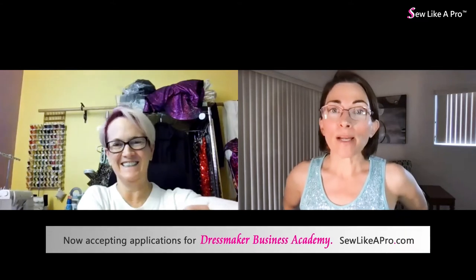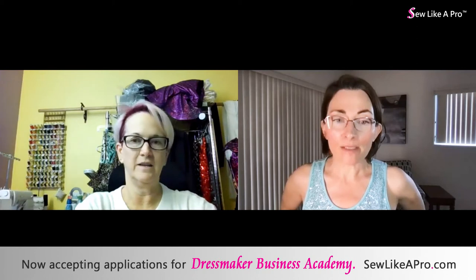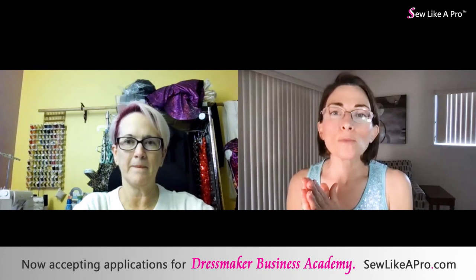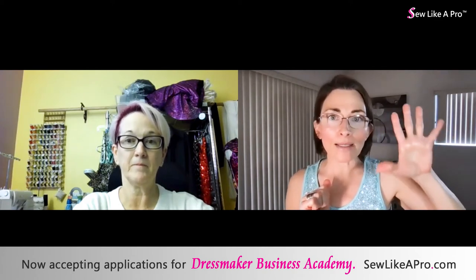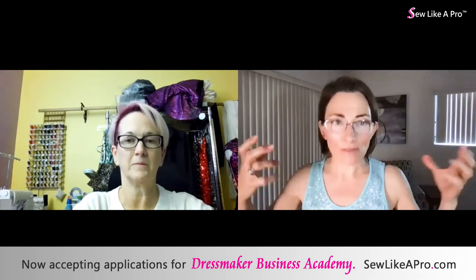Once you figure out this dress costs me X amount unstoned, and now I gotta stone it — you're gonna want to sign up for my new Dressmaker Business Academy. It opens this week. It's a brand new program, a five-month intensive mastermind mentorship. It will be application only, and you do not have to be in the sewing school to participate. I'm opening this to anybody on my email list.